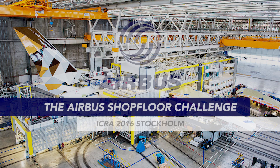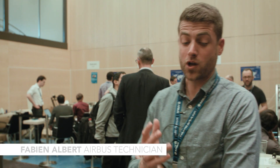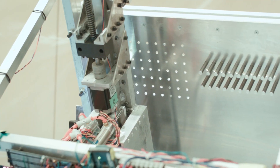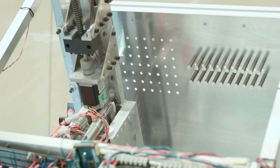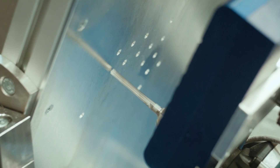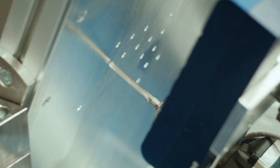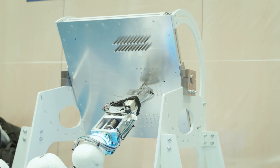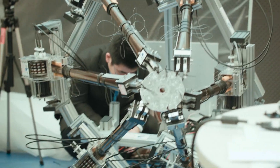Here we are at the Airbus shop floor challenge. The goal of this challenge is to have teams drill holes on a representative configuration, like if it was on the aircraft. We are assessing these holes and the pattern they've drilled based on defined rules like the accuracy of positioning, the quality of the hole, and also qualitative criteria to define whether their technical solution makes sense for Airbus or not.